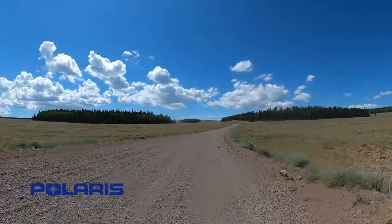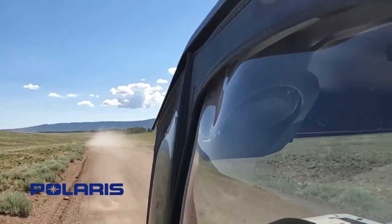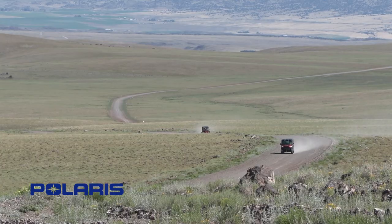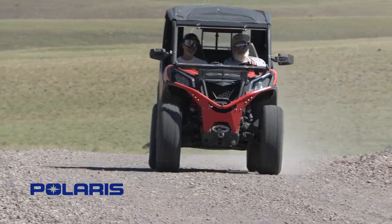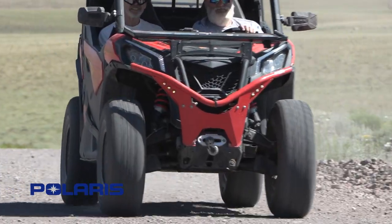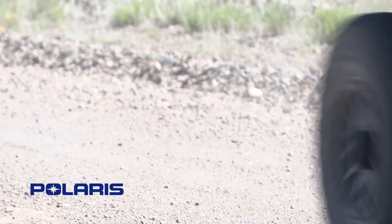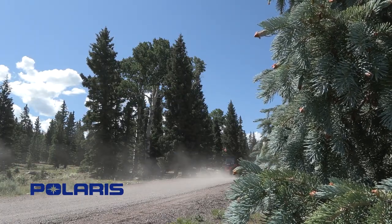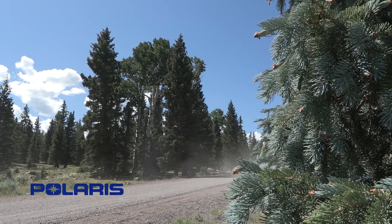Parker Mountain, once we get done, connects the Paiute Trail into Marysville and Circleville. It also takes you up on the Dutton — you've got Bryce Canyon, you've got Pengwich Lake. Pengwich Lake also takes you up to Yankee Meadows and into Parowan. It's all about interconnecting the whole state.